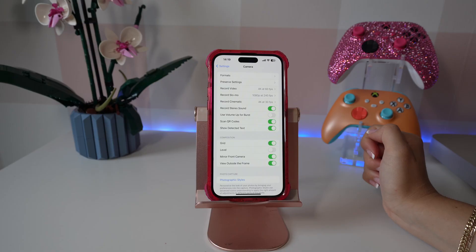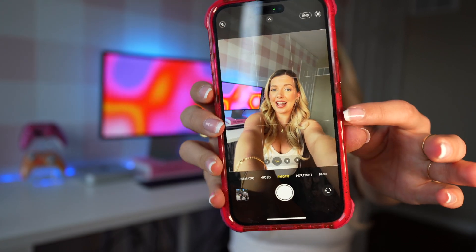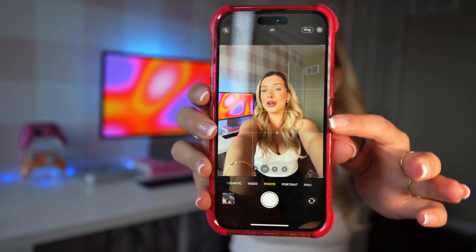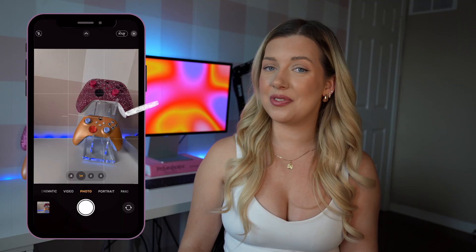I always love the updates to the photo and camera app. The first thing I noticed that is really cool is that there's actually a built-in level. There's actually a line in the middle to show you if your photo or video is level. I always love having the grid feature on, but I feel like this brings your photos to the next level.